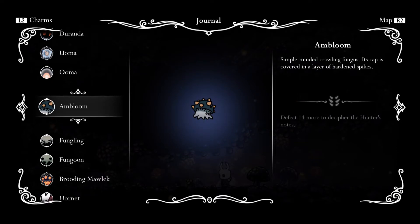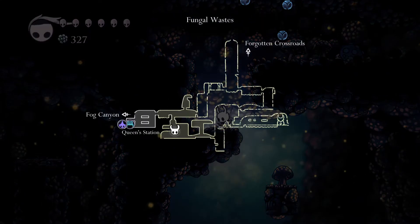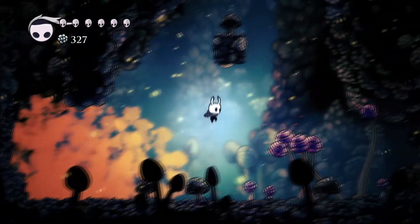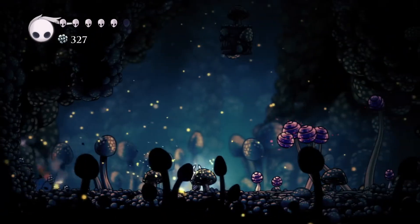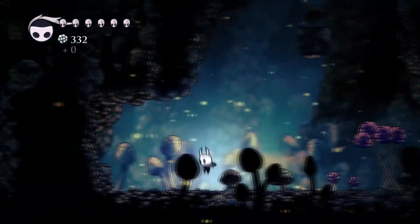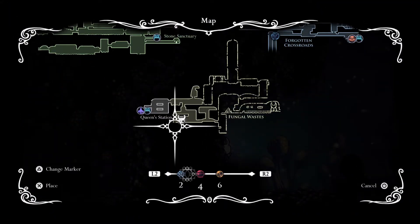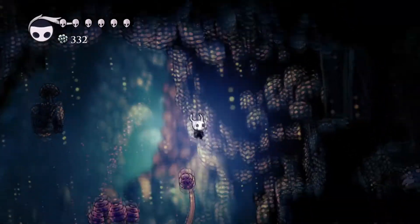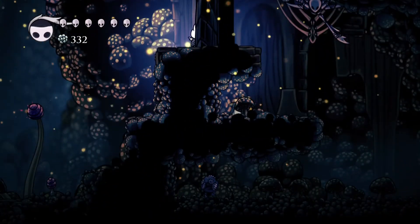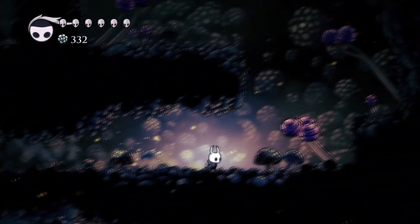More lore: 'Crawling Fungus — simple-minded, its cap is covered in a layer of hardened spikes.' Let's keep going down and see if there's anything we can find. Nothing that we can do right here, so let's go ahead and place down a reminder to come back. And there's a door that can't be opened from this side — I'm sure we will find our way back here soon, but for now let's just continue on ahead.